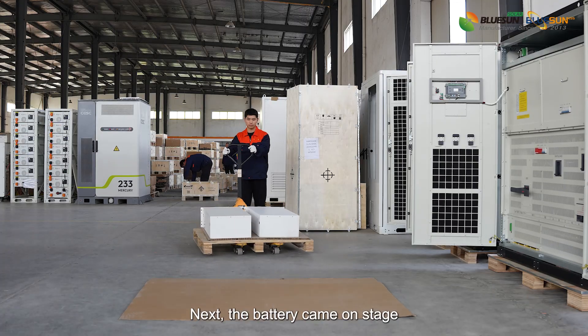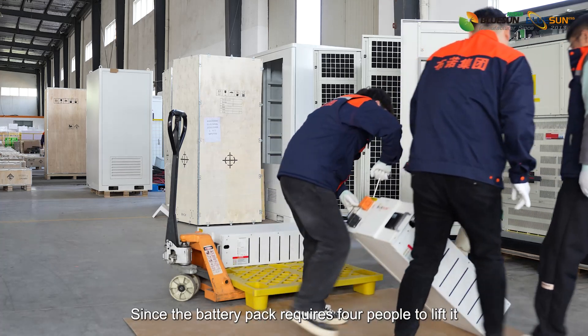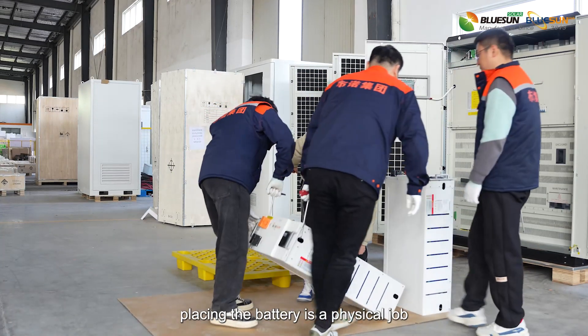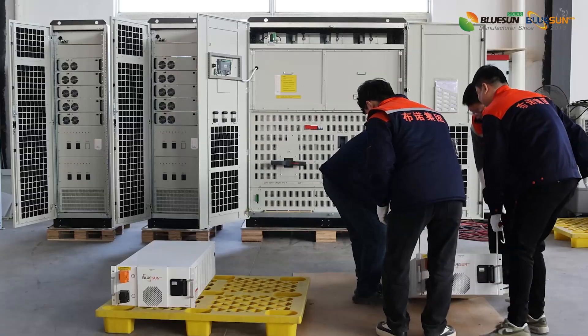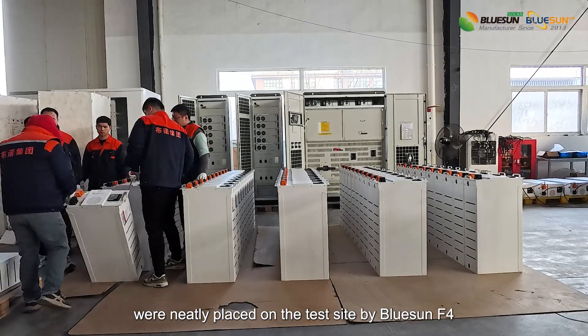Next, the battery packs came on stage. Since each battery pack requires four people to lift, placing the batteries is a physical job. After a while, five sets of battery packs were neatly placed on the test site by the Blue Sun F4 team.